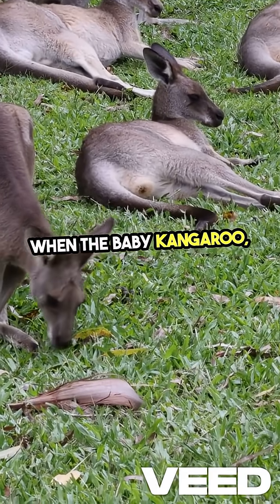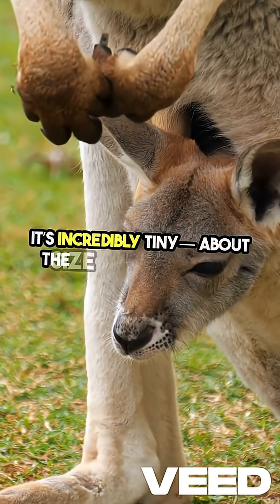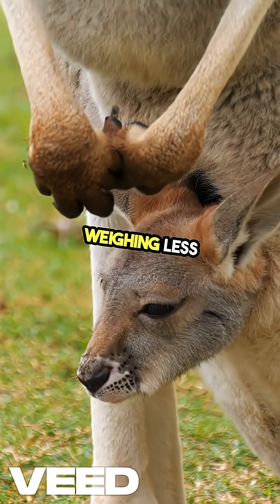When the baby kangaroo, called a joey, is born, it's incredibly tiny — about the size of a jellybean. It's born blind and hairless, weighing less than an ounce.